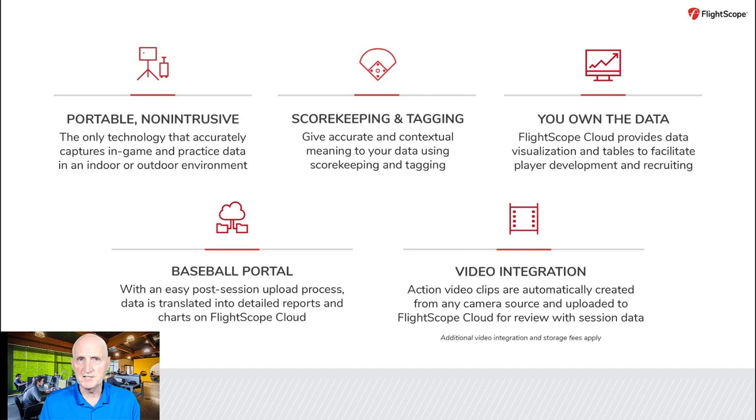The FlightScope Strike system has five main features and benefits. Number one, it is portable and non-intrusive. It is the only technology that captures pitching and hitting data both in-game and practices, without impeding play in any outdoor or indoor environment.